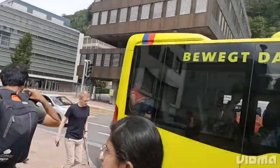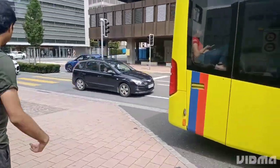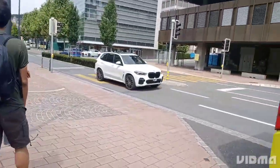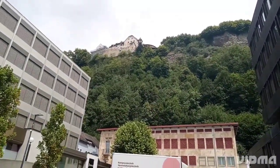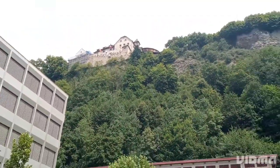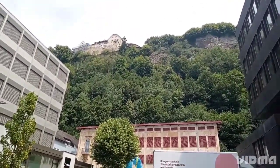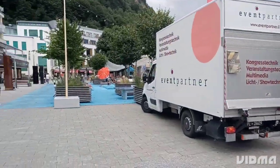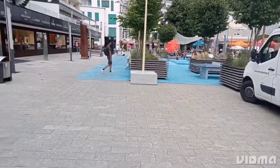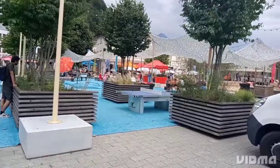Finally, we reached our destination — Vaduz, the capital city of Liechtenstein. The castle is located on a hill overlooking the town of Vaduz and the Rhine Valley. We can see the famous Vaduz Castle perched atop a hill in the distance, adding to the magic of the scene. The town is known for its beautiful architecture, cozy cafes and shops, and of course the stunning view of the Alps.